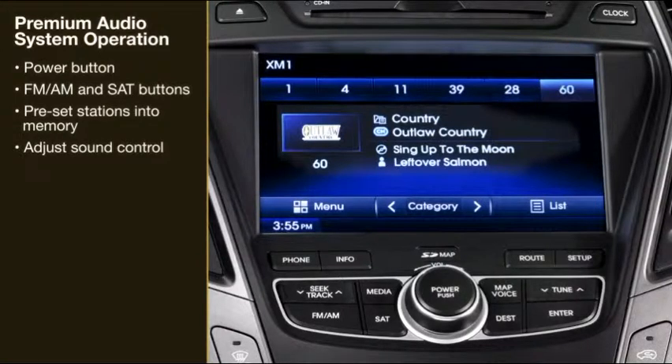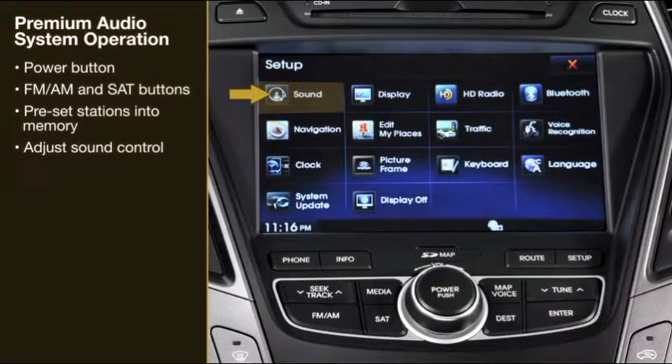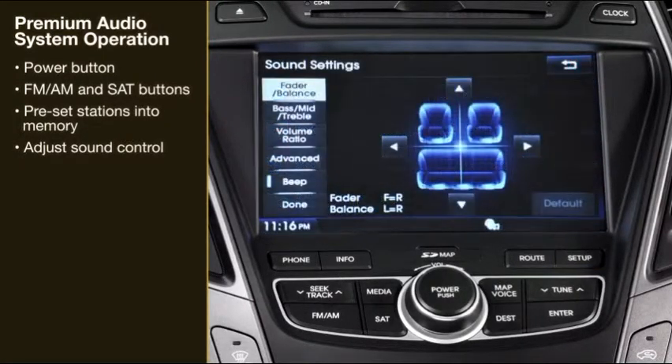To adjust the sound control, press the Setup button and press the Sound button to display the sound setting screen, then touch the on-screen arrows to adjust the desired setting. Refer to the Owner's Manual or Quick Reference Guide for more detailed information on how to use the audio system.